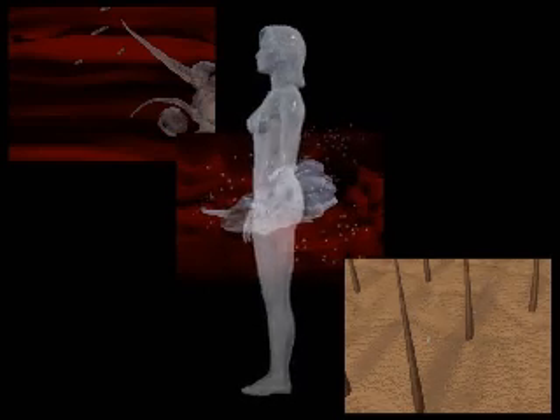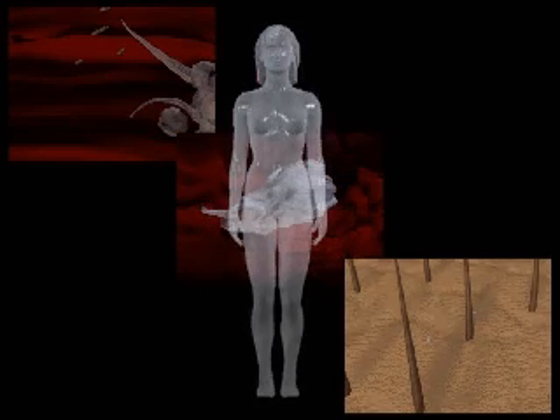Macrophages, neutrophils, and skin, along with other immune components such as antibodies, provide a multifaceted defense against infection.